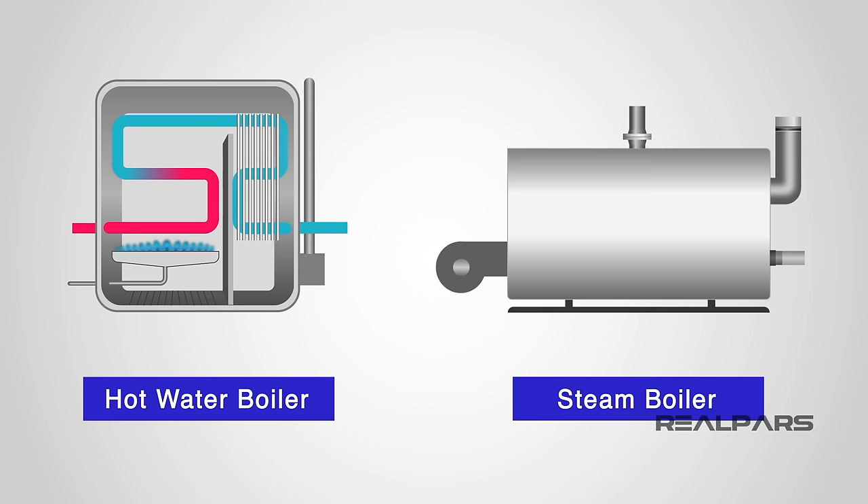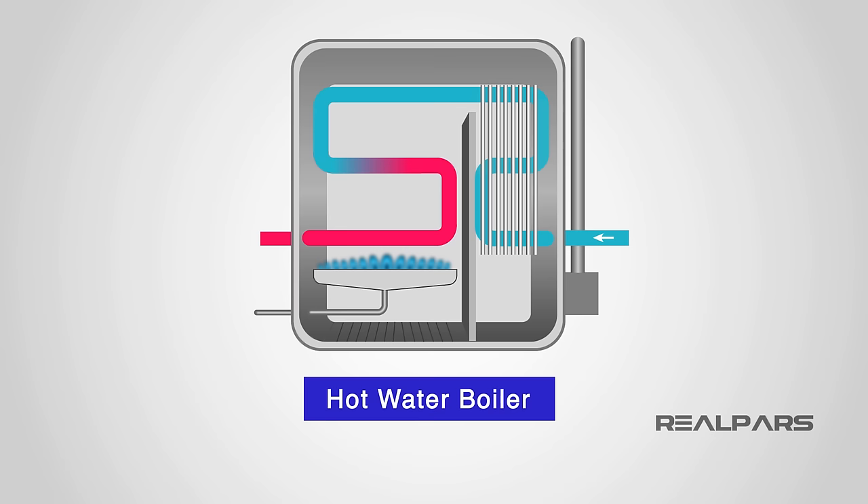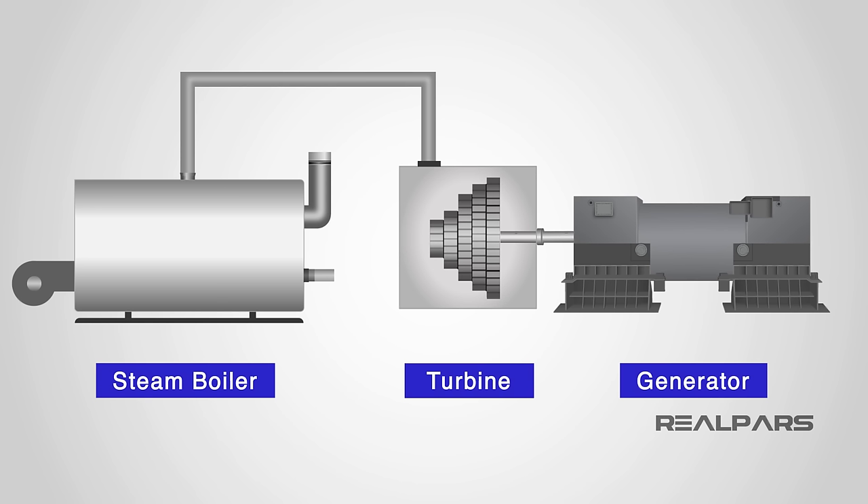The function of a boiler is to either produce hot water or steam. Hot water boilers heat water for the purpose of domestic or commercial heating and hot water supply. Steam boilers generate steam in order to power turbines for power generation and various other industrial heating applications. When the steam passes through the blades of a turbine, the force turns the blades and accelerates the turbine. Steam contains an enormous amount of energy, so it makes the turbine quite efficient, and depending on the fuel used to boil the water, quite energy efficient too.